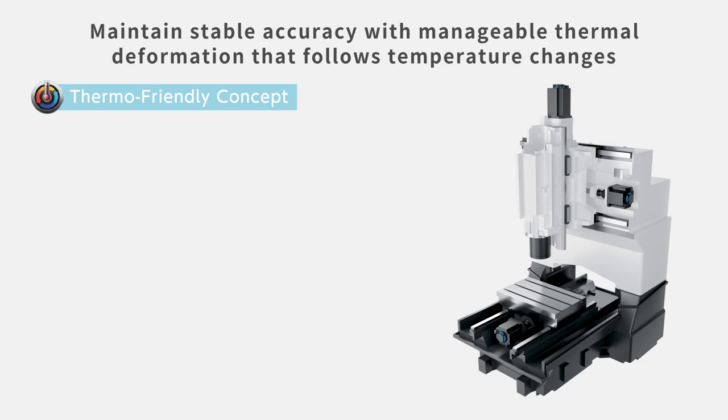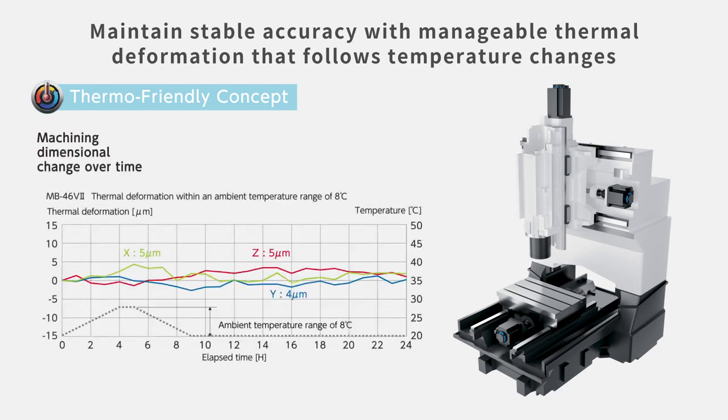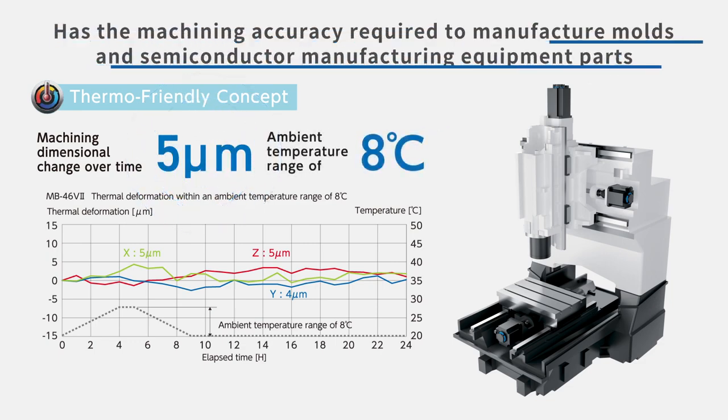Using the thermo-friendly concept, machining dimensional change over time is maintained within 5 micrometers, even in an environment where the air temperature changes by 8 degrees Celsius. The new model has further improved the machine's reputation and has achieved world-class stability for machining accuracy.